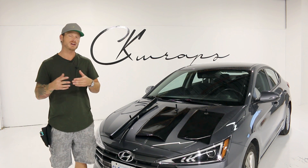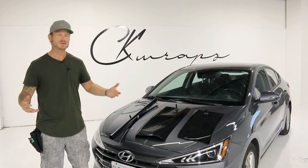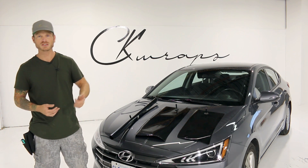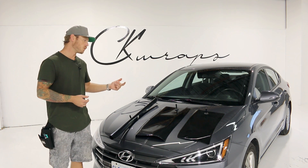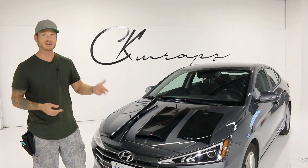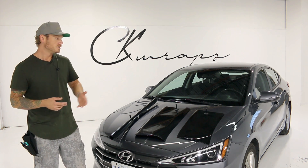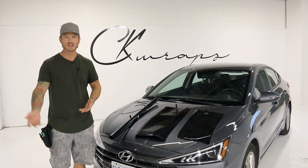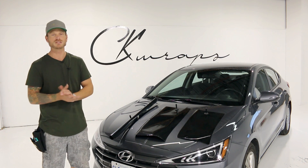Obviously the best gloss black vinyl wrap is subject to your opinion. Things to consider: ease of install, how thick or thin it is, what's the adhesive like — is it strong, light, or medium — how black is the black, is it scratch-free, how clear is it, how clean is it, is there orange peel or less orange peel? There are so many variables here.